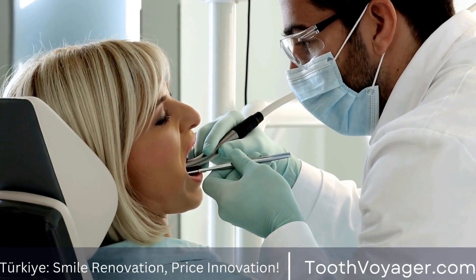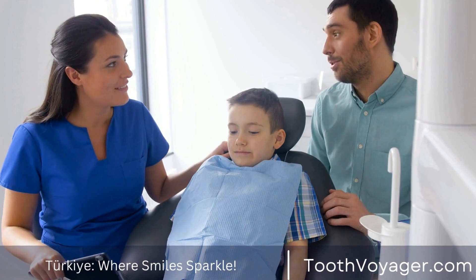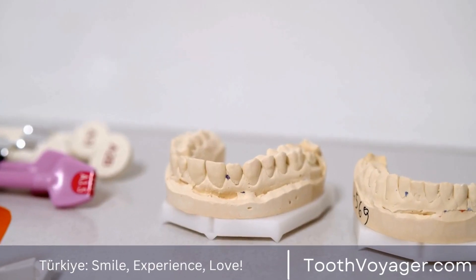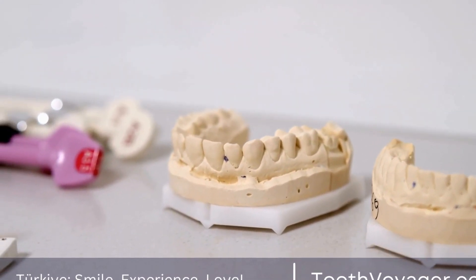Bleeding: some bleeding is normal after the extraction procedure. To control bleeding, place a piece of gauze over the extraction site and bite down gently for about 30 minutes. Avoid spitting or rinsing forcefully, as this can dislodge the blood clot and lead to further bleeding.